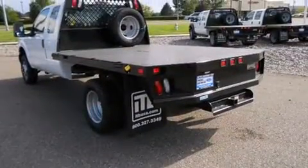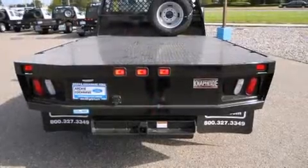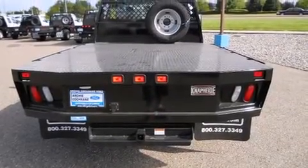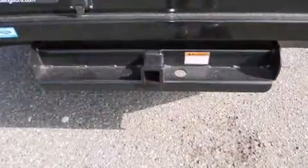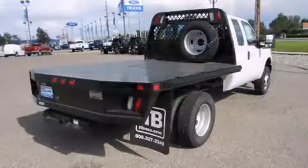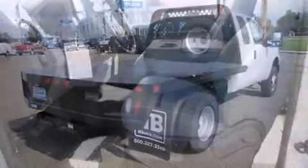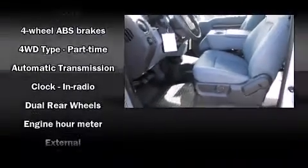Additional comfort features include variably intermittent wipers, an automatic dimming rearview mirror, power front seats, adjustable pedals, and leather upholstery. A premium sound system drives nine speakers, providing you and your passengers a sensational audio experience.